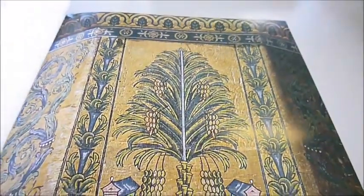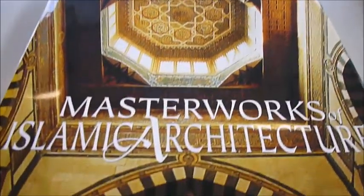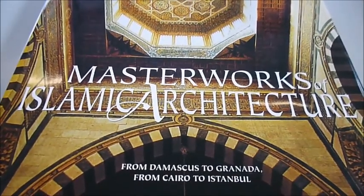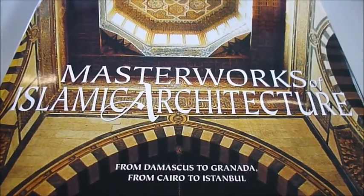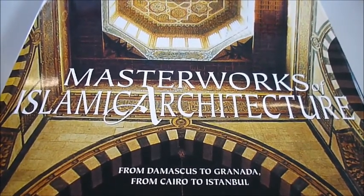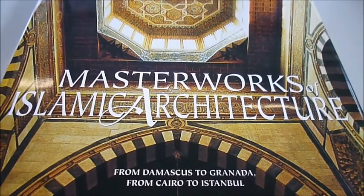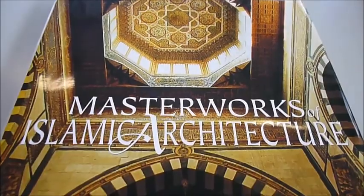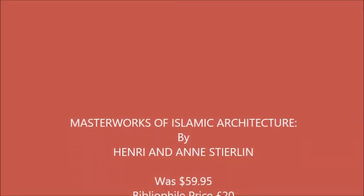So here we have classical architecture and masterpieces left behind. The author is Henri Sterlin, who was himself born in Alexandria and is a scholar of Islamic art. Published at $59.95 through bibliophilebooks.com, £20 — a bargain. Big, heavy, 360 photographs and 295 pages.